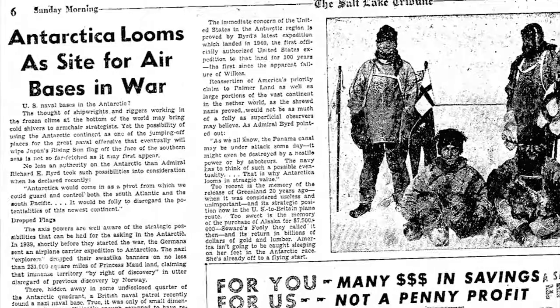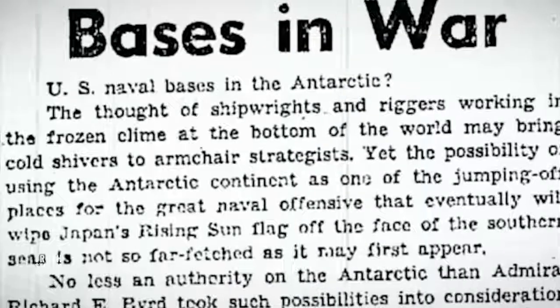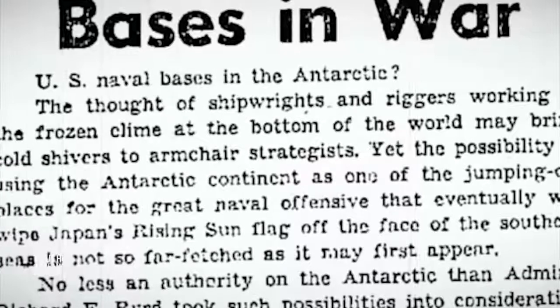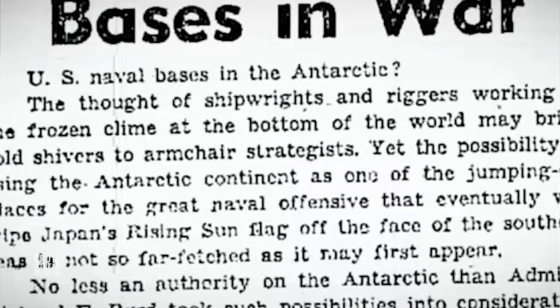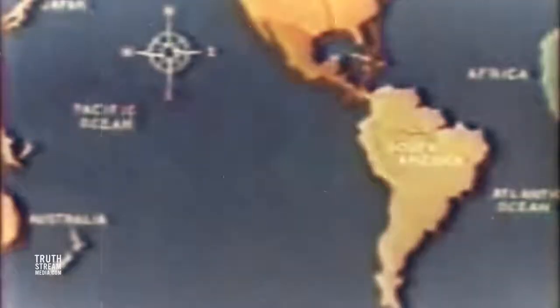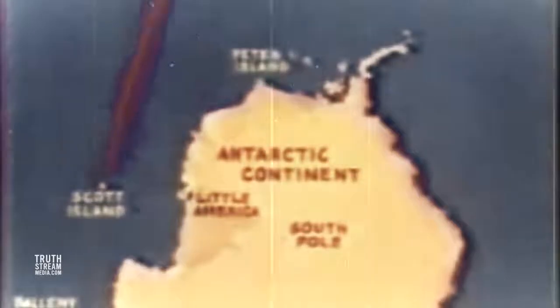A 1942 article discussed 'the possibility of using the Antarctic continent as one of the jumping-off places for the great naval offensive that would wipe Japan's rising sun flag off the face of the southern seas,' and how it would become a pivot from which we could guard and control both the South Atlantic and the South Pacific. Clearly, Antarctica had become an important military position.